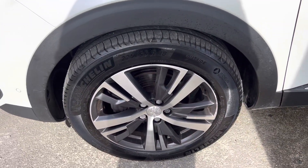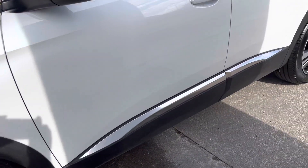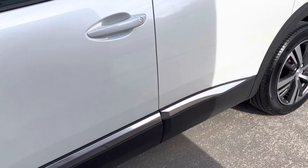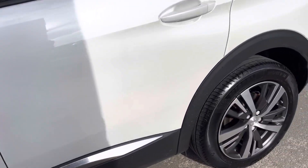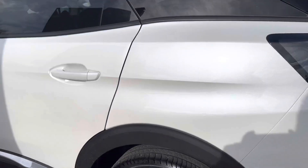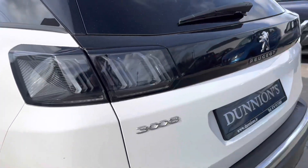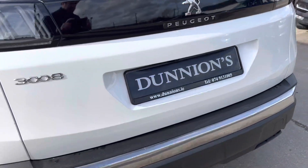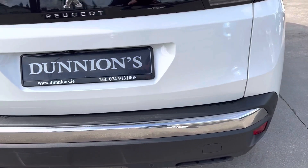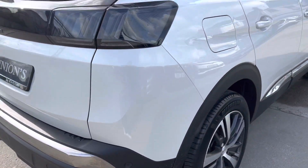It has the 18-inch machined alloy wheels and Michelin tires which are good all around. Spotless condition all the way around, has the nice LED tail lights. It's actually a pearlescent white so there's a slight sparkle on the paint as well.